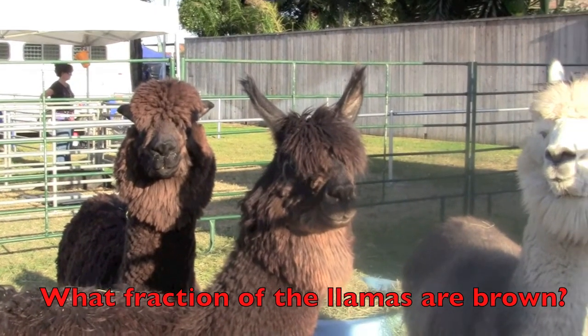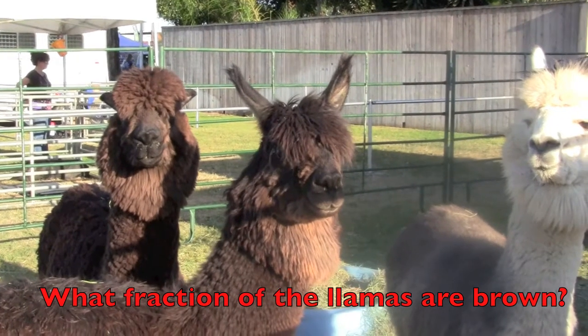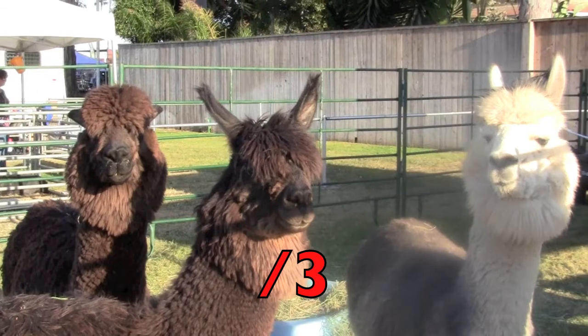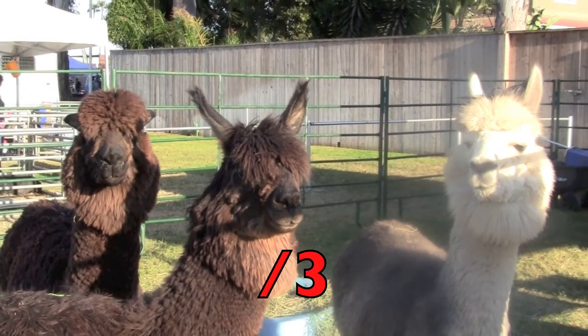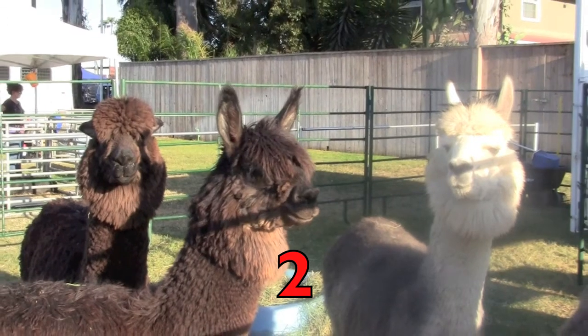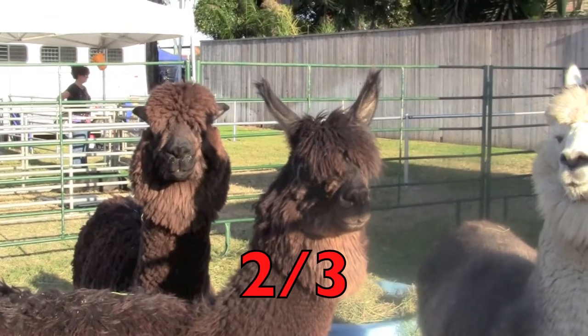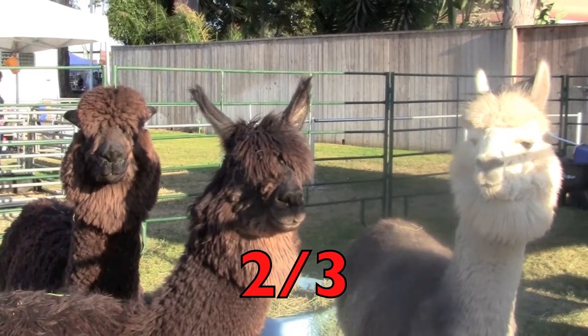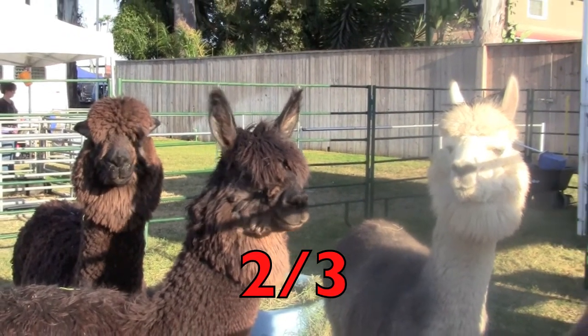What fraction of the llamas are brown? First, boys and girls, how many llamas do you see? Three. And how many of the llamas are brown? Two. So the fraction for the brown llamas is two thirds. There are three llamas and two of them are brown. Two thirds.